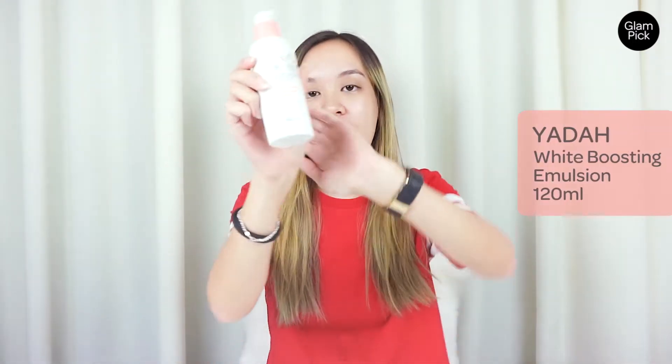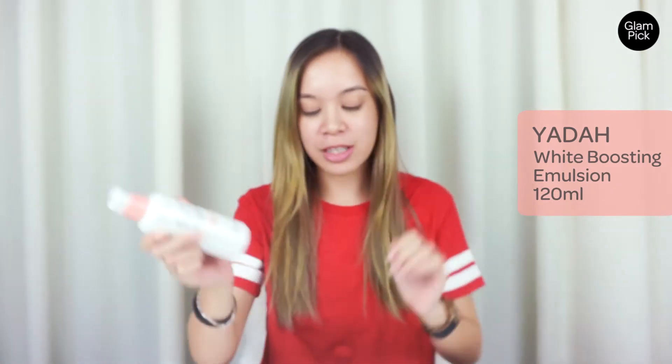My first tip is Yara's White Boosting Emulsion. You can try incorporating this into your skincare routine during Ramadan because it is non-sticky and its featherweight solution is very light, so it doesn't give you that sticky feeling throughout the day. This emulsion is made up of nourishing plant ingredients, so it will naturally give you a fair skin tone and make you look more radiant. For those who don't know what an emulsion is, it's basically a cream-based essence — more like a facial lotion.